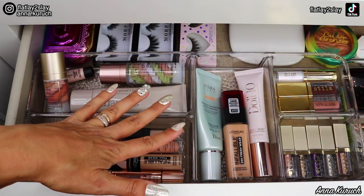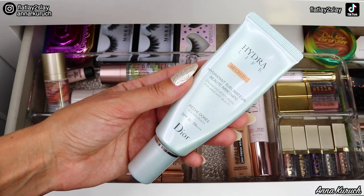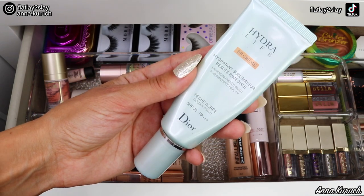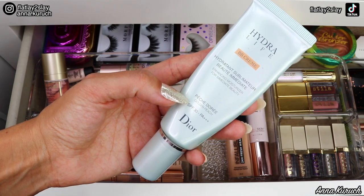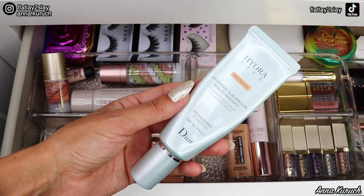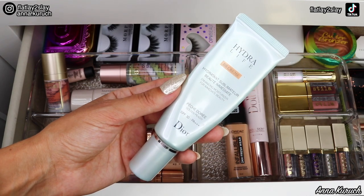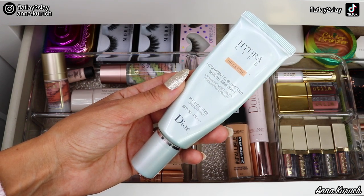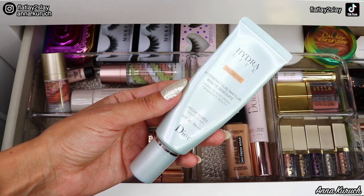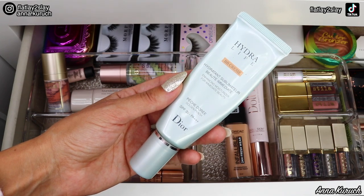Now I'm moving into foundations. The first one I have and am trying to finish is this BB Cream from Dior — their Hydro Life. It's no longer available, but I'm just trying to finish it. It's in the shade Golden Peach with SPF 30. I absolutely love this product — it's my favorite to use during summer. It's very hydrating and has amazing coverage. I absolutely adore any foundation from Dior; they look so flawless on my skin — no matter what I try from high-end or drugstore, Dior looks the best on me.